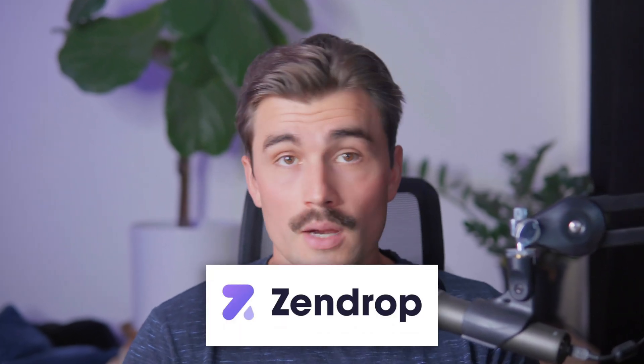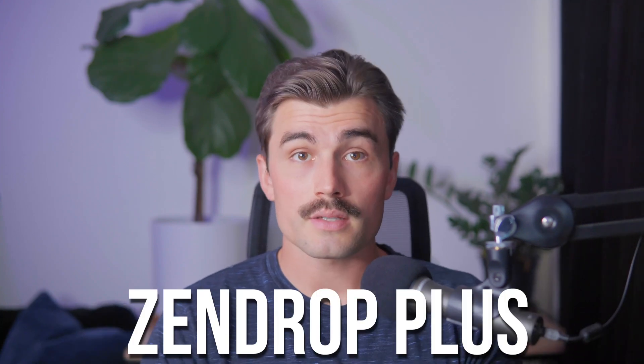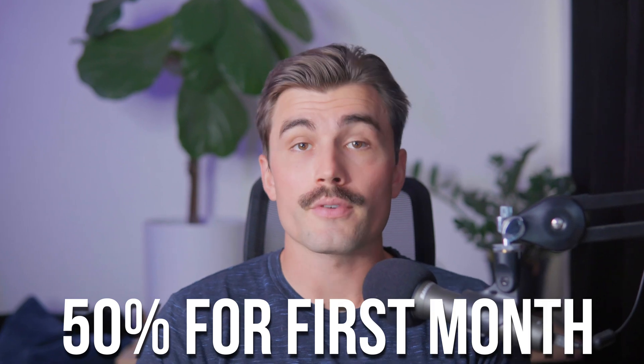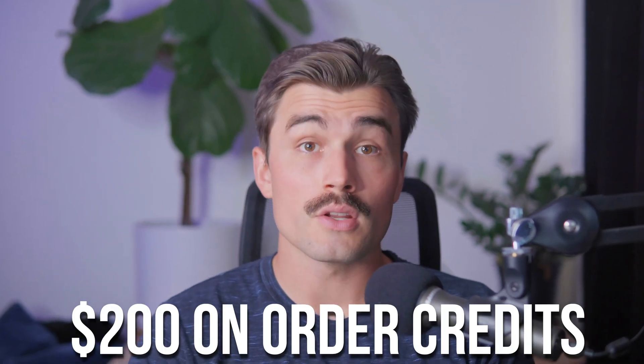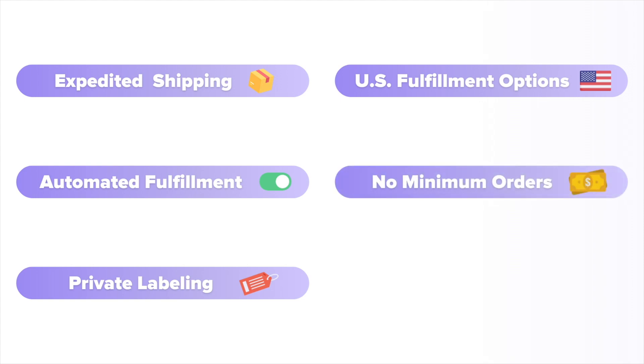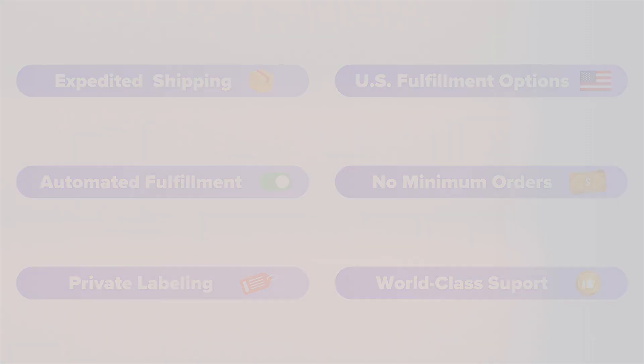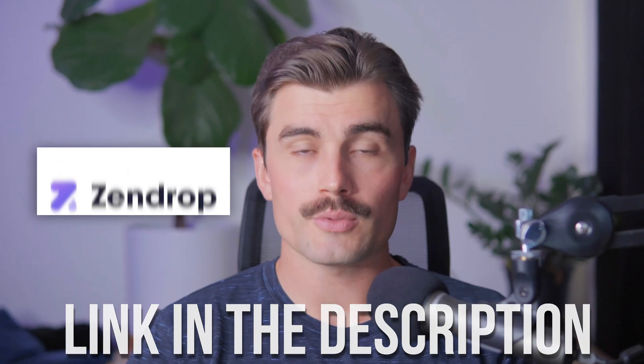For an even more streamlined experience, you might want to consider using Zendrop instead. With our exclusive link, you can start your drop shipping journey for free and enjoy Zendrop Plus benefits, which includes 50% off for the first month and $200 in order credits — basically free money. Zendrop also offers automatic fulfillment for hands-free deliveries, live weekly coaching calls from experts, and e-commerce courses to guide you every step of the way.